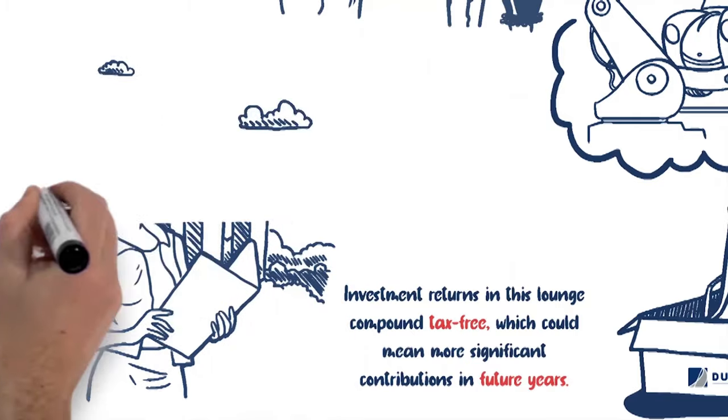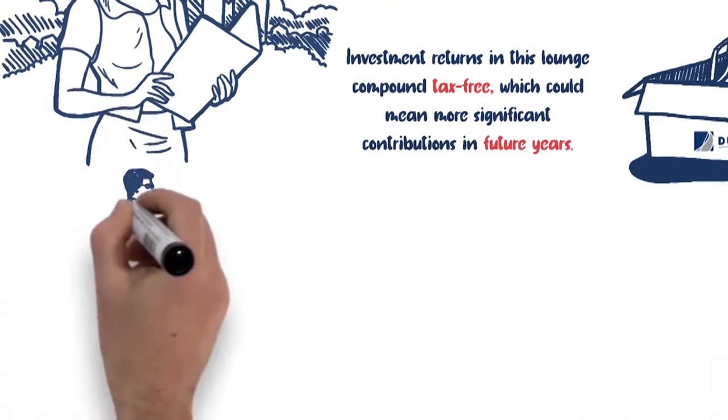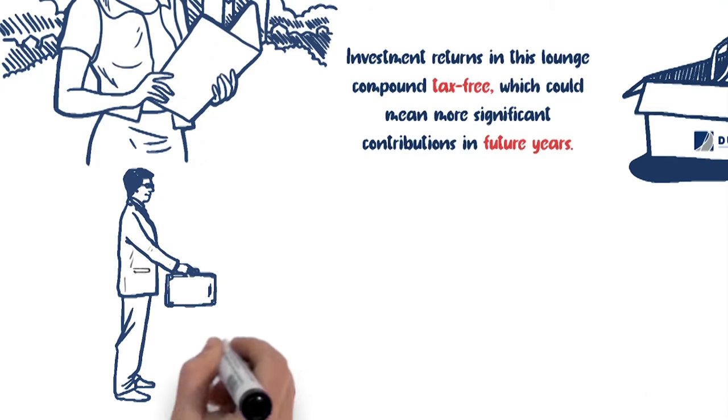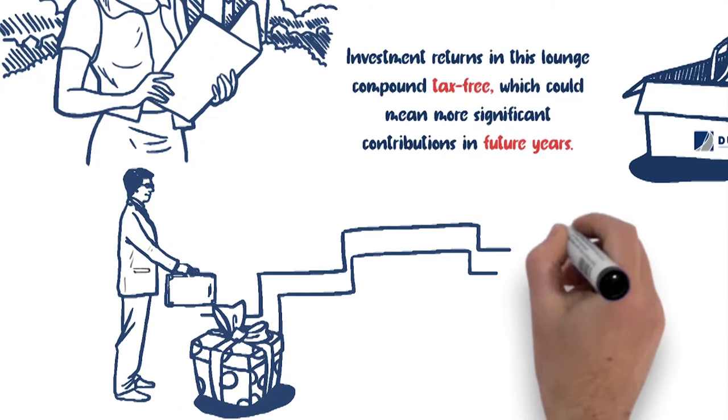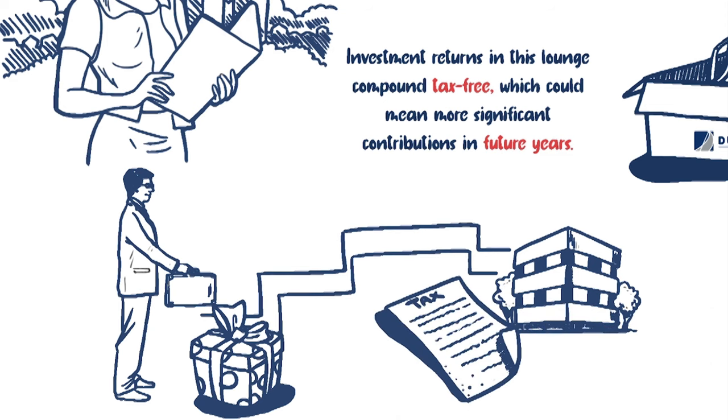One of the benefits of a donor advised fund is that it is simple to establish and simple to understand. Once established, you make an irrevocable gift to the fund, meaning this money cannot be returned to you. The result of this gift is an immediate tax deduction in the year the donation is made to the fund.